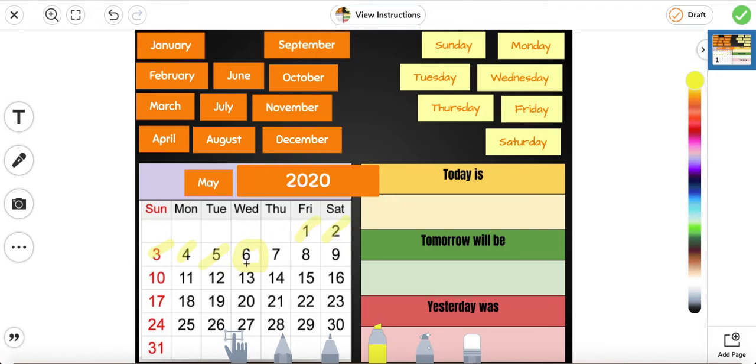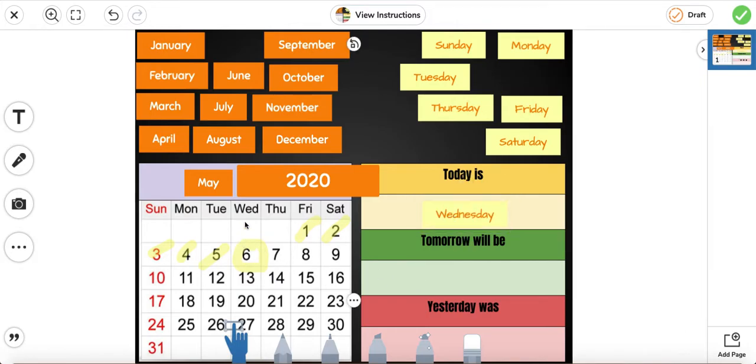If we look at the calendar, we know that today is Wednesday. So we're going to go ahead and find Wednesday: Sunday, Monday, Tuesday, Wednesday. So today is Wednesday.